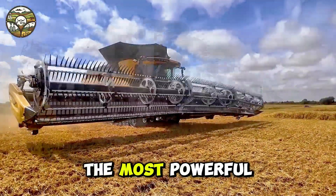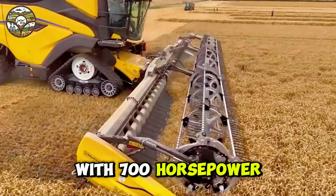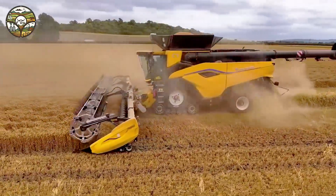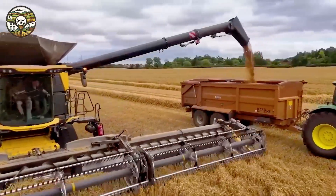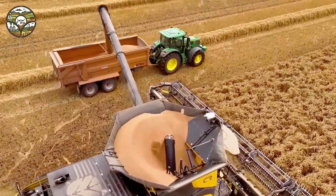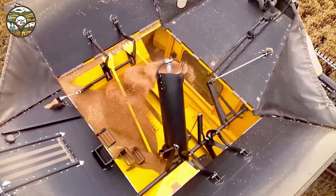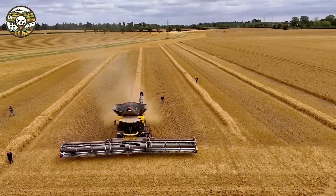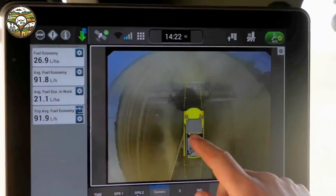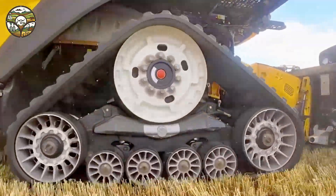The most powerful farm machine: New Holland CR11. Imagine a machine with 700 horsepower gliding effortlessly across the fields and optimizing harvesting performance. This is the New Holland CR11, perfectly paired with the MacDon F250, a 50-foot flex draper, delivering fast, precise, and efficient harvesting. This machine not only saves time but also reduces labor efforts while boosting productivity in every field.